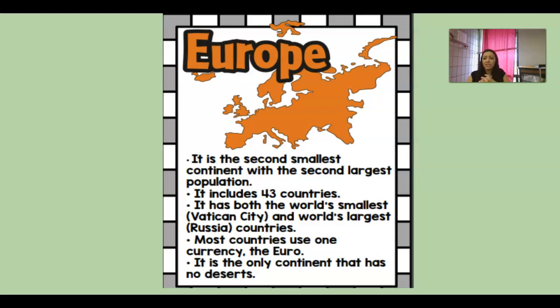Most countries in Europe use what we call the euro as currency, which means they all have the same money. It is also the only continent that has no deserts, so there are no really dry sandy places in Europe. Now let's figure out what our story is going to be from Europe.